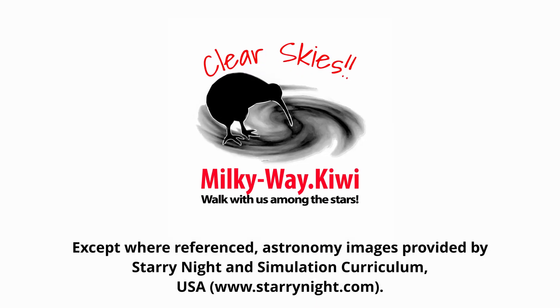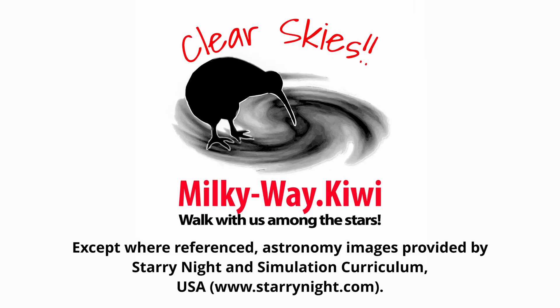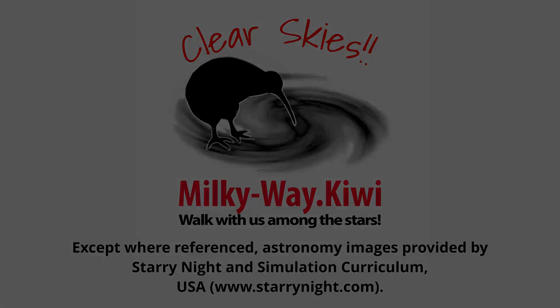Clear skies everyone and good luck in finding Matariki. Clear skies!